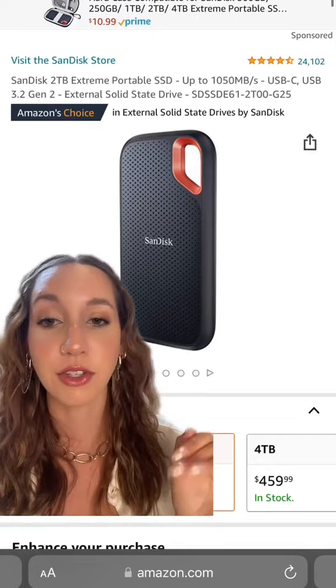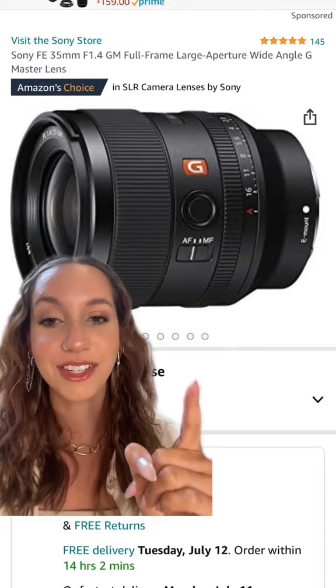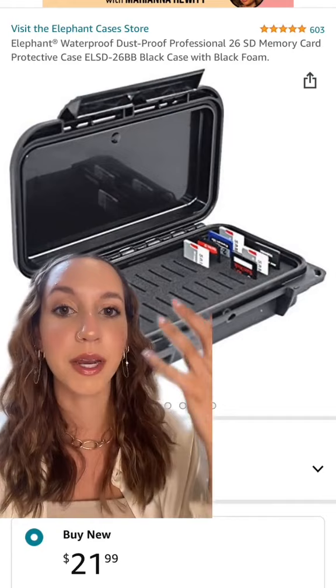I had to drop this one in here — my 35 millimeter. I love this lens so, so much. This elephant SD card case: I love how I can see the tops of all of my cards, and it holds so many. It's awesome.